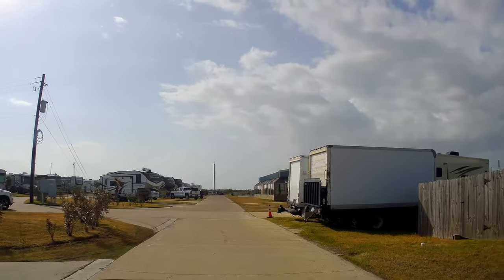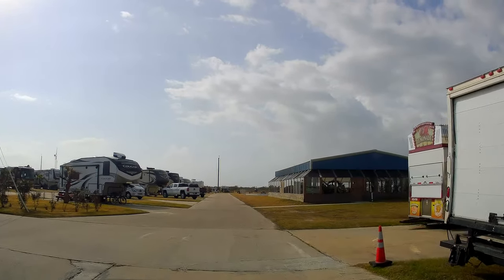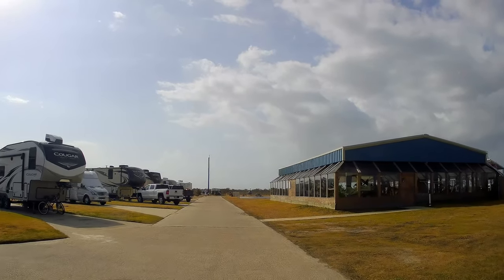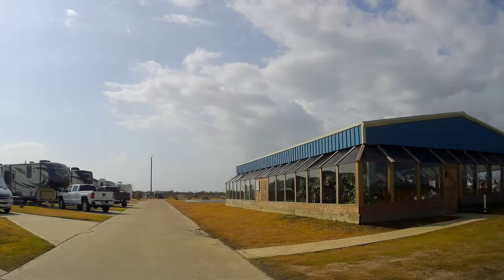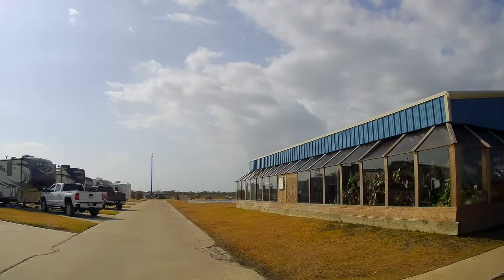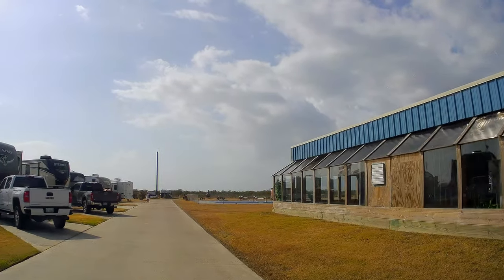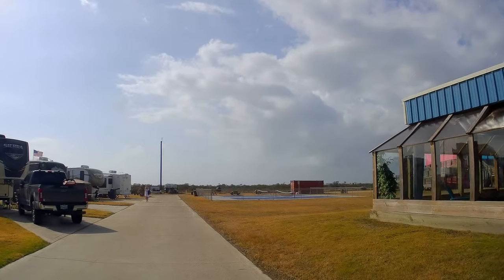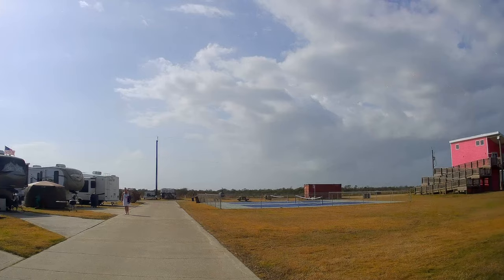That building right there looks like an indoor pool. So this is another indoor pool — apparently they have two because there's one in the front as well. It's big and it's all glassed in, very nice.